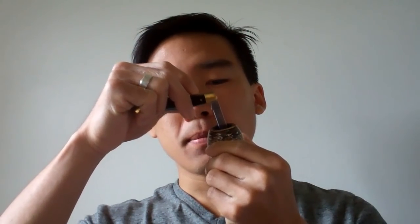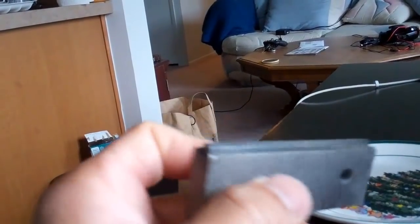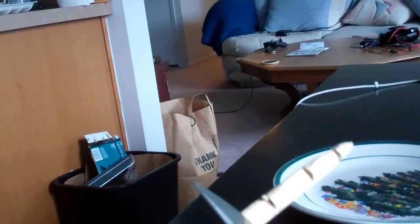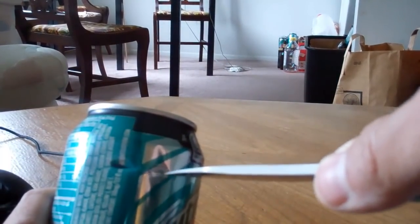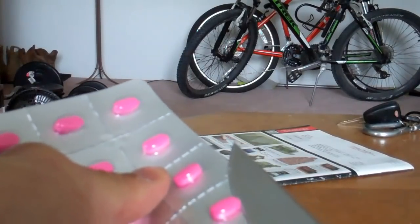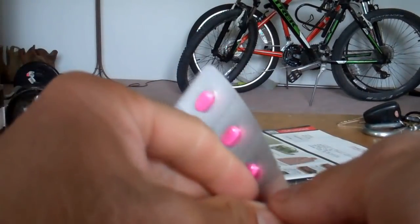Twenty-one: if you're a smoker with a pipe, you can pack it down. Twenty-two: shimmy open a door. Twenty-three: if you're a camper, you should know what this is. Twenty-four: whittling. Twenty-five: arts and crafts. Twenty-six: open those darn blister packs — much easier.